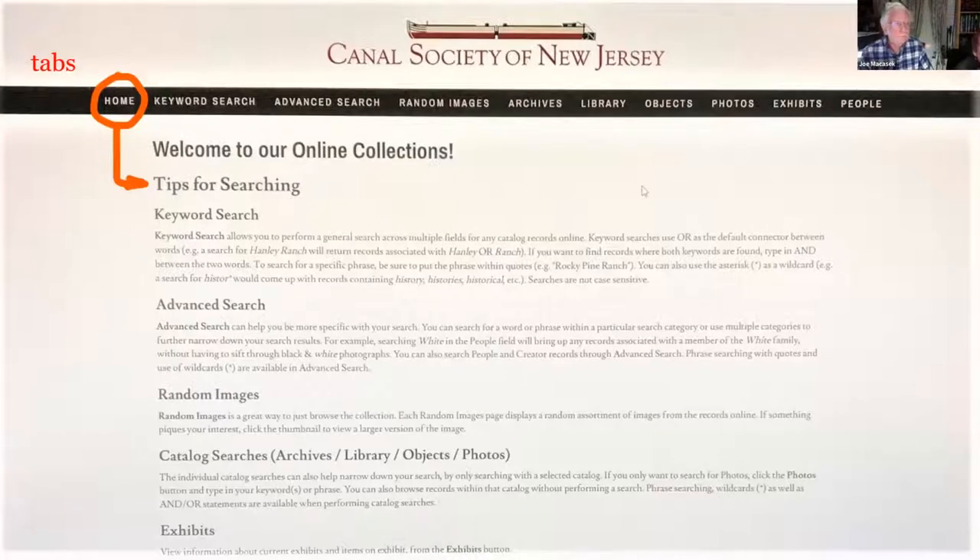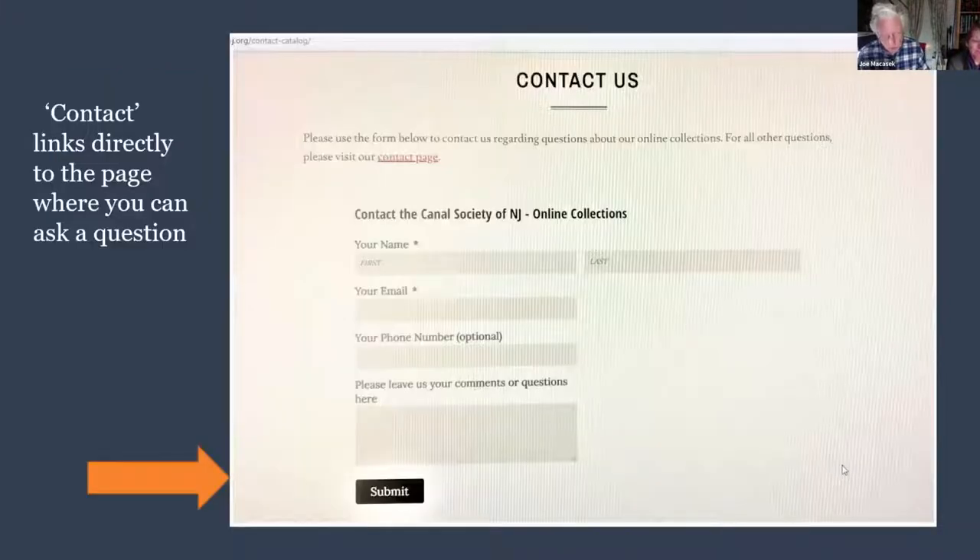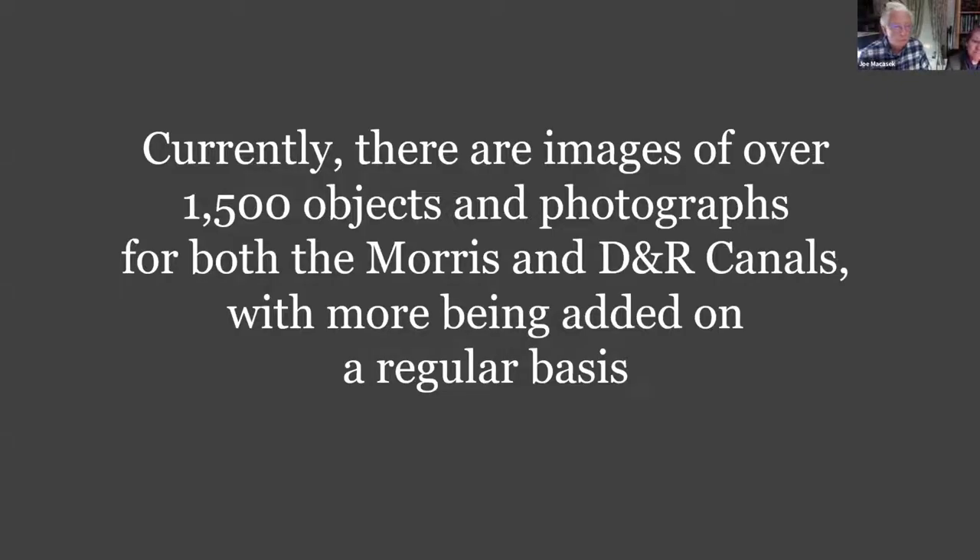If you go back to the row of tabs you can click 'Home,' which gives you tips on how to search. Part two of the dropdown is the contact feature — clicking that links you to a page where you can put in your info and email and submit a question, which we check periodically to get back to you. Currently there are images of over 1,500 objects and photographs for both the Morris and D&R canals, with more being added regularly.